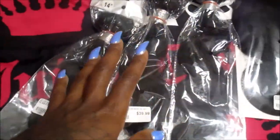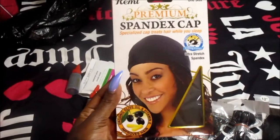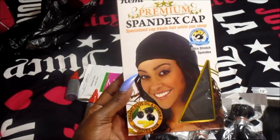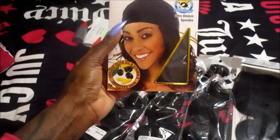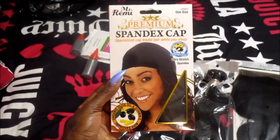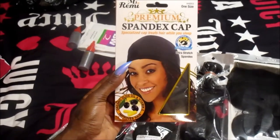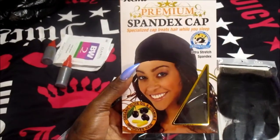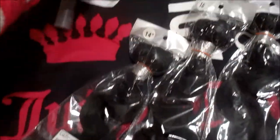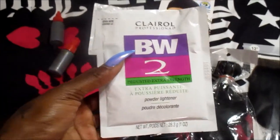I really haven't fully made up my mind yet. I also purchased a spandex stocking cap — this is not the original one I usually purchase. It's a different one; it just has a thinner band on it. I feel like the other one has that thick band that sometimes irritates right behind my ears. I just wanted to try something different. I also picked up my favorite powders — the BW2 Clairard Professionals.